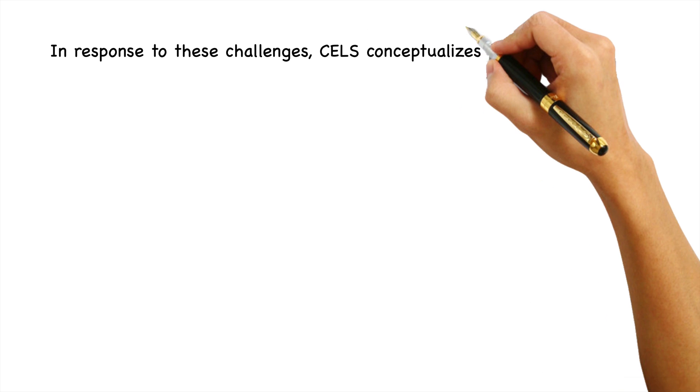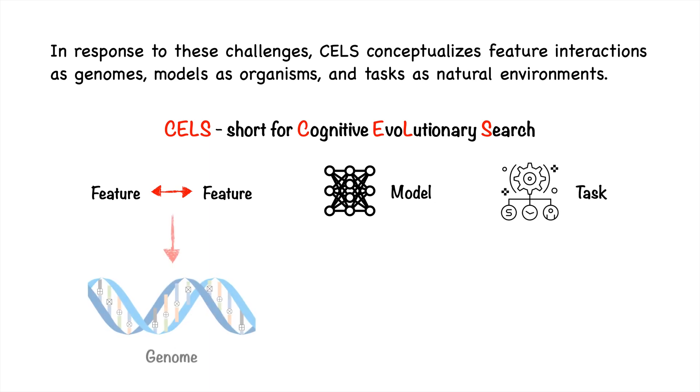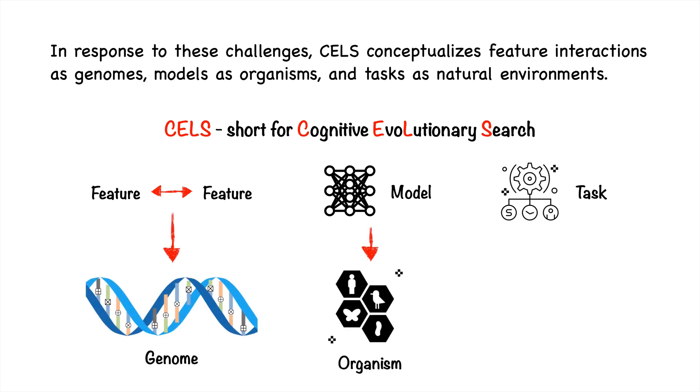In response to these challenges, a new method called CELF, short for Cognitive Evolutionary Search, has been proposed. CELF conceptualizes feature interactions as genomes, models as organisms, and tasks as natural environments.